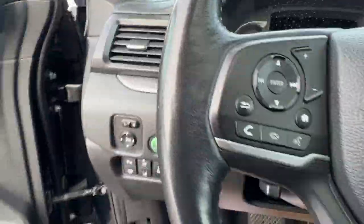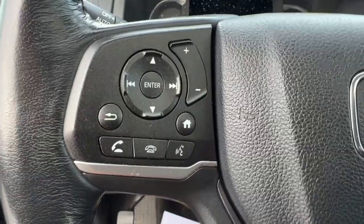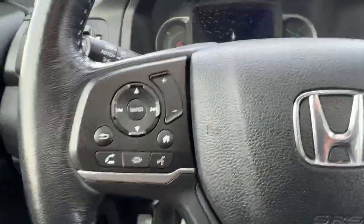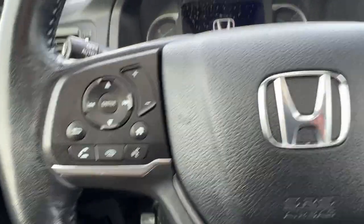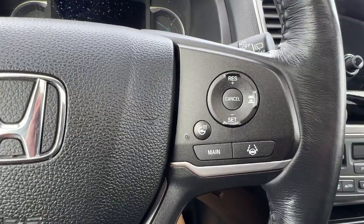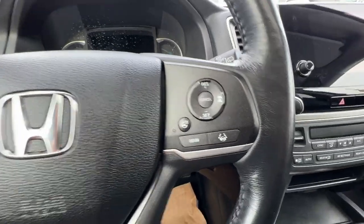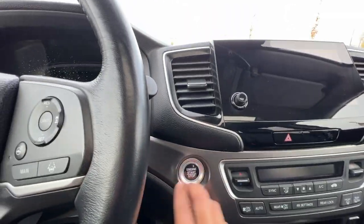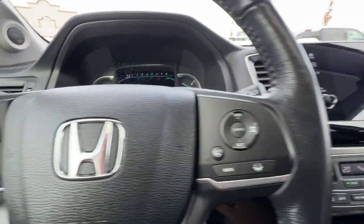Checking out the steering wheel, on the left hand side we're going to find our audio controls as well as different info you can access on the screen. Over on the right is our heated steering wheel and adaptive cruise control. This is a push button start — just put your foot on the brake, press the button, and it will start right up for you.